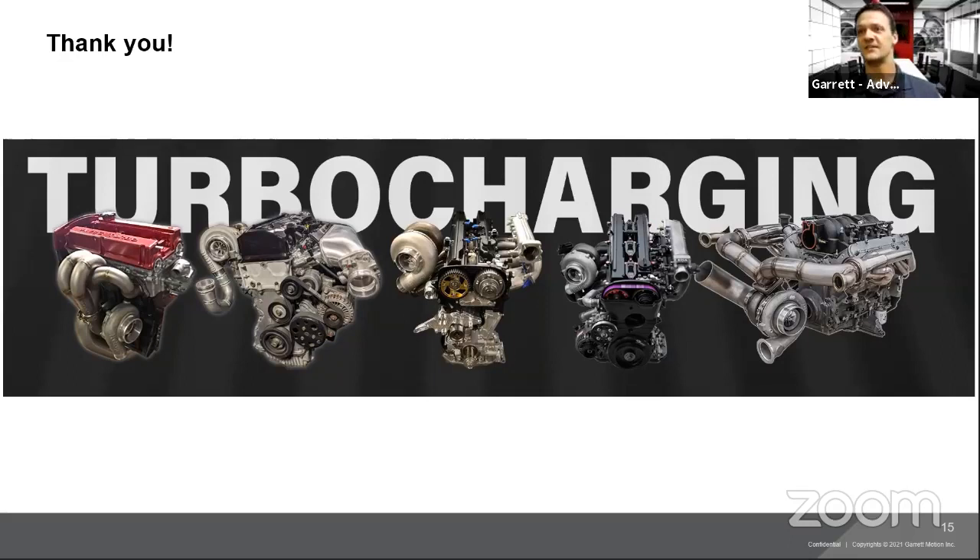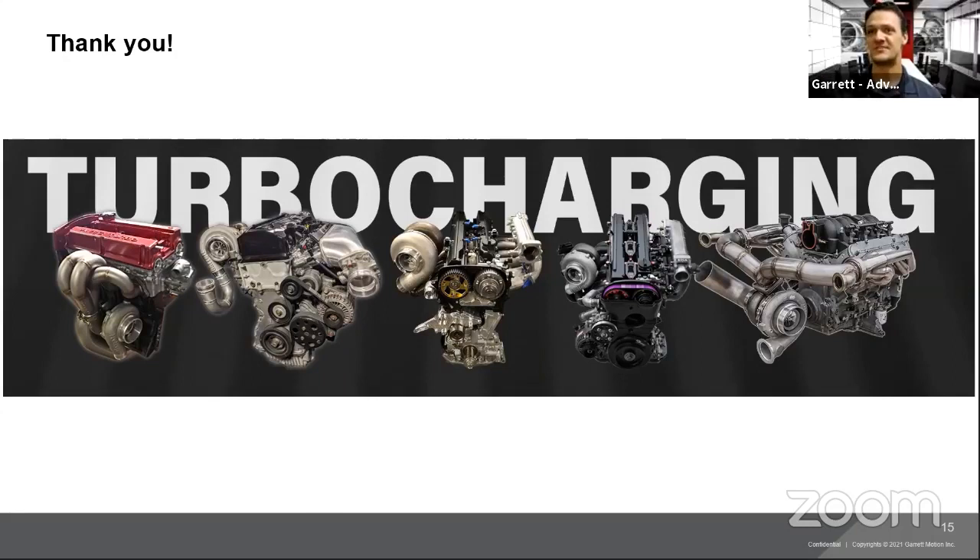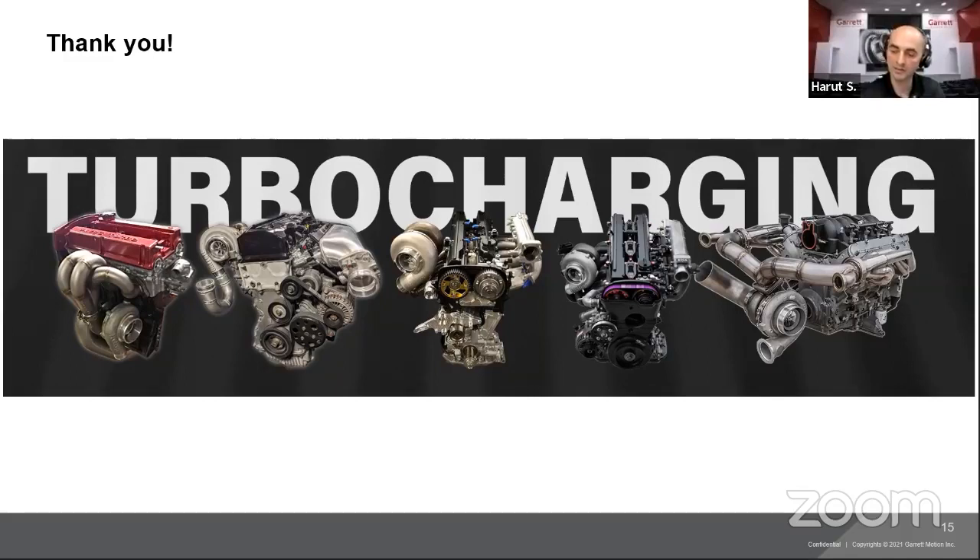Anthony is asking about upgrading a 370Z — was going to run GTX but is now learning more about G Series. Would it be a major difference in cost versus performance? The G Series is a little higher in cost since it's the latest and greatest technology. In terms of performance...